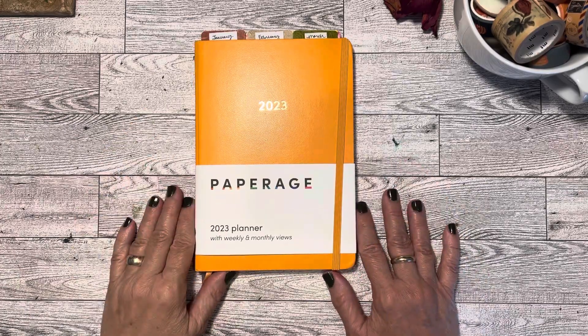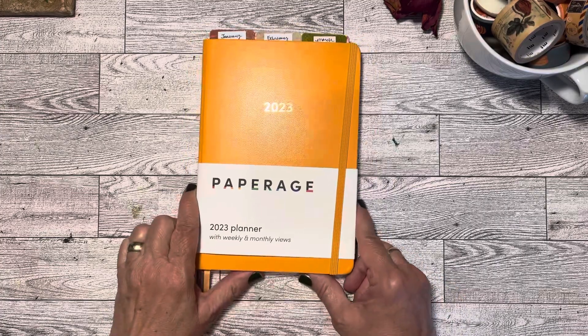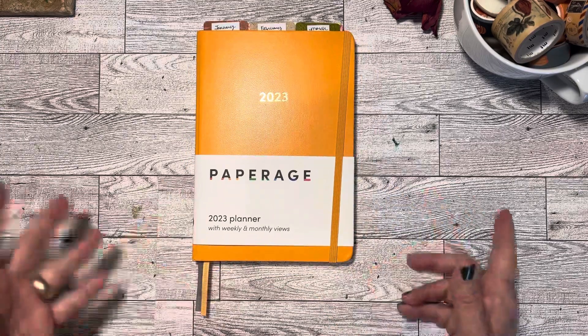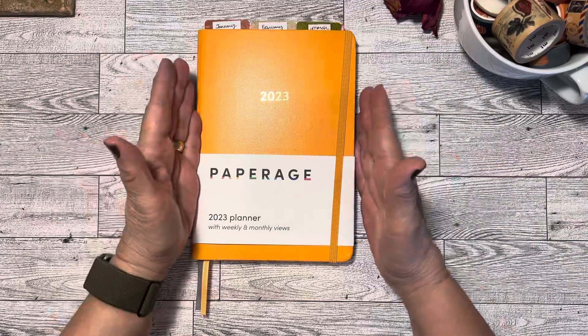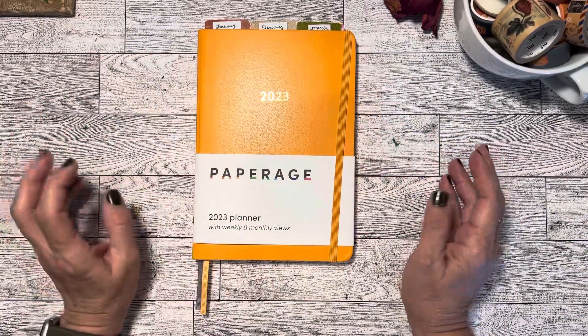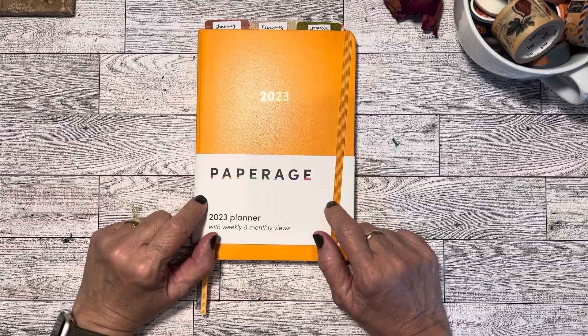Hi everybody, it's Gail from Gail's Bookish Things. I thought I would share with you today my planner for 2023. I'm a little bit against the flow type person. I don't typically get a Hobonichi Weeks or things like that. I need a little bit more space and I don't need a lot of extra pages, so this is the kind of thing I'm opting for.